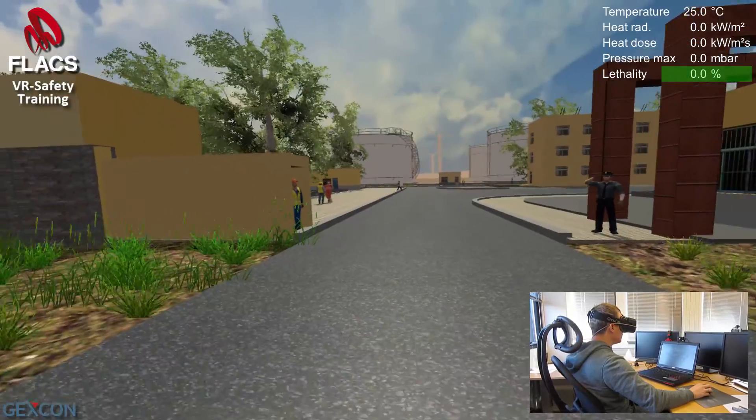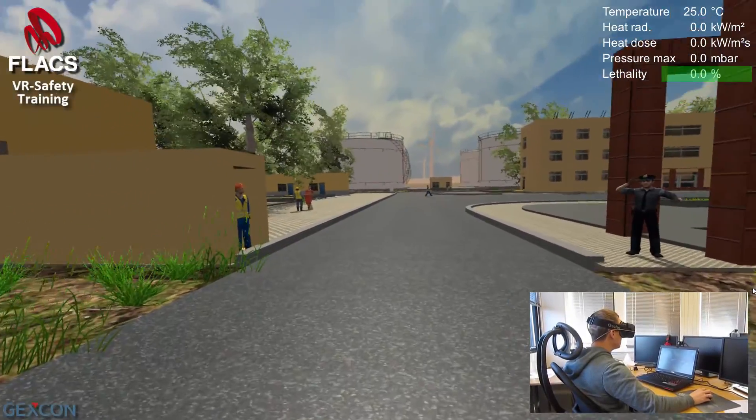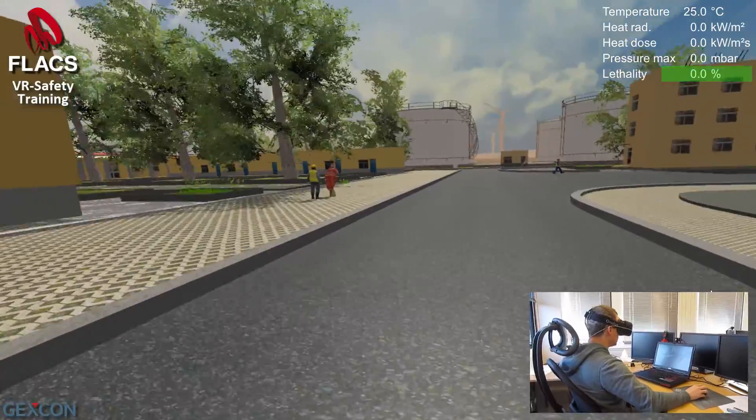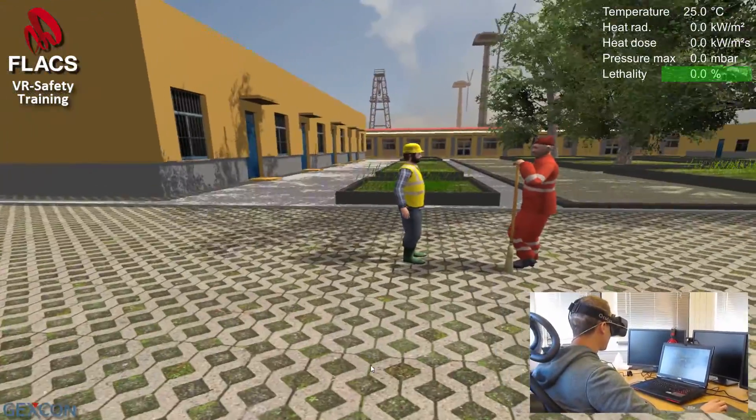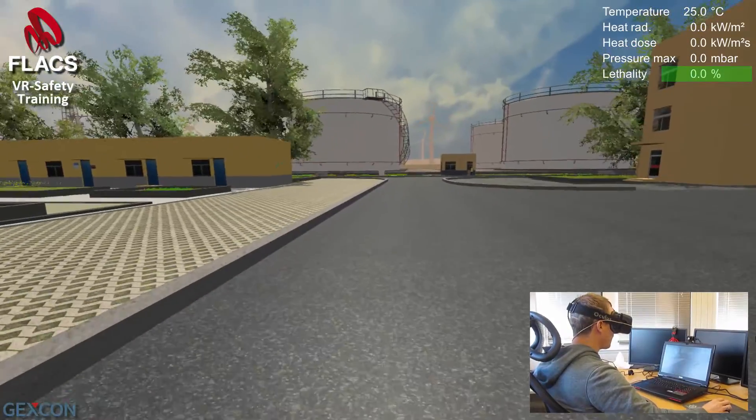The dose is the integrated radiation over time, and the lethality is the probability in percent of dying from the heat dosage. The pressure max is the maximum pressure experienced from an explosion.